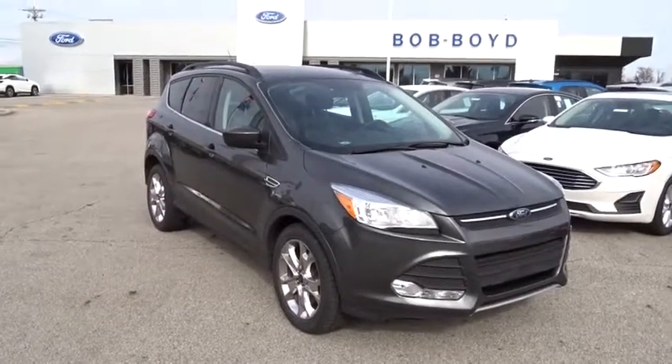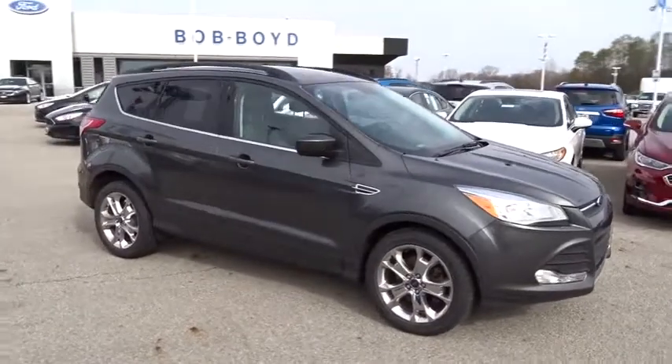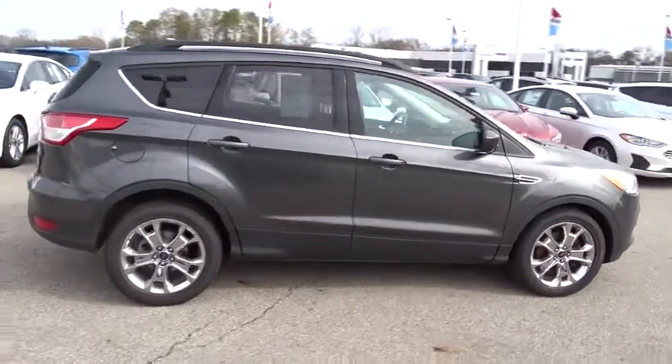2016 Ford Escape. Gas engines flex, tow, sip and go with Ford Escape. This vehicle has less than 30,000 miles. Here are some of this vehicle's great options.